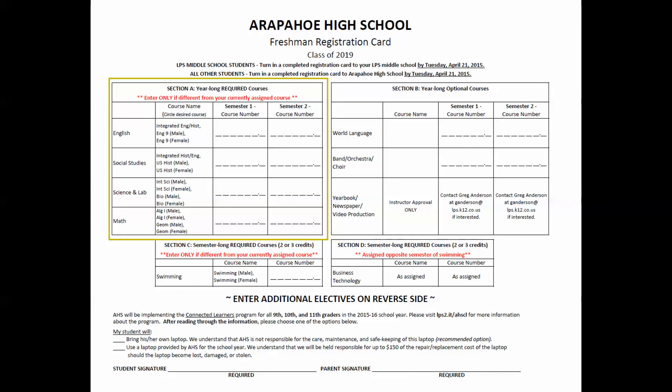Refer to the unique required course offering sheet which you received at Freshman Registration for additional options for year-long required courses. If you are electing to take a year-long required course that is different from the one you have been assigned — such as English 9 Girls instead of regular English 9 — please circle the appropriate course on your registration card and enter the corresponding course number for each semester. If you are electing not to take an honors course that you are qualified for, please email the appropriate department contact as listed on your assigned course sheet. You should complete Section A only if you wish to take a year-long required course that is different from your currently assigned course.